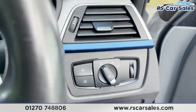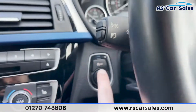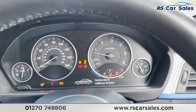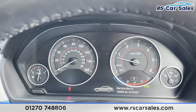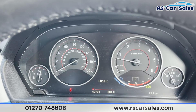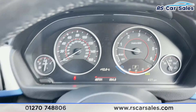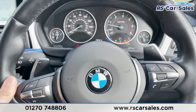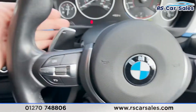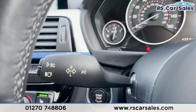Now if we step inside, we've got our auto lights on the right just there. Starting the vehicle up via the brake start button, as you can see, the vehicle has covered just forty thousand seven hundred miles and we are free from any warning lights on the dashboard. We've got our multifunctional steering wheel with different controls — speed limiter, cruise control, phone control, volume controls, and paddle shifters just behind.